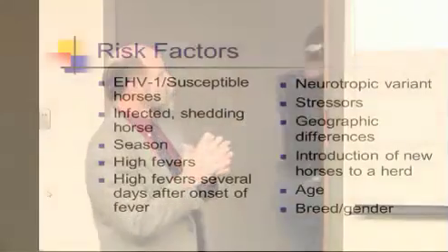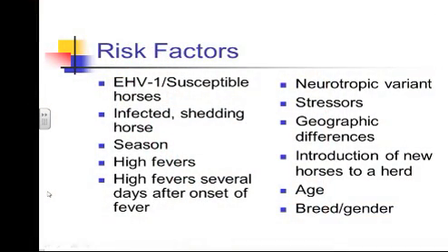Some of the risk factors that have been identified — things you can try to prevent or mitigate the potential for developing the disease: if you have EHV virus and susceptible horses, horses that haven't been vaccinated. If you have a horse that's infected and shedding, that increases the risk to other horses. There is also a seasonal variation — we see more of these cases in the fall, winter, and springtime; summer is not usually a problem.